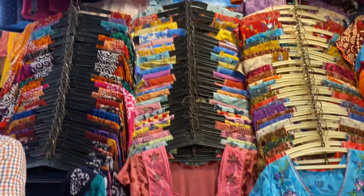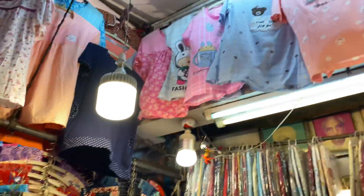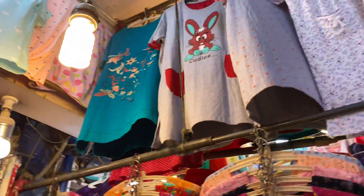Here you will not only get these long maxi dresses but you will also get a full set with pyjamas, knickers, and loose t-shirts.